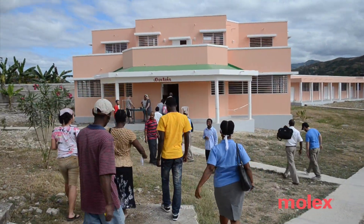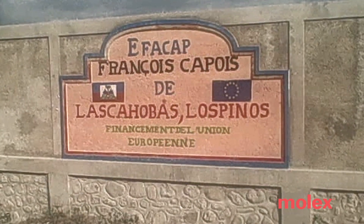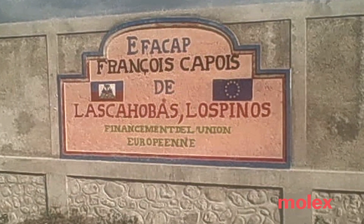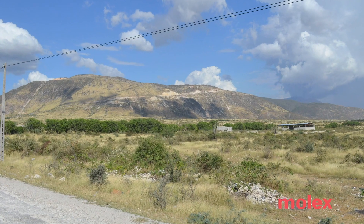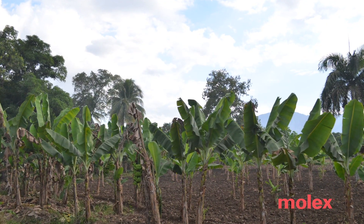We went to Haiti, did a site assessment on a couple of schools, and chose a school that was best suited to the plans we were making. The school that we worked with is called the Effacap School and it's located about 12 kilometers outside of the city of Las Cowbas, which is about two hours with no traffic, four hours with traffic, northeast of Port-au-Prince, the capital city.